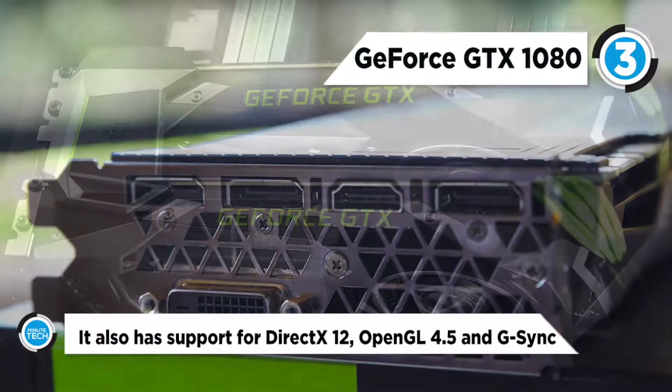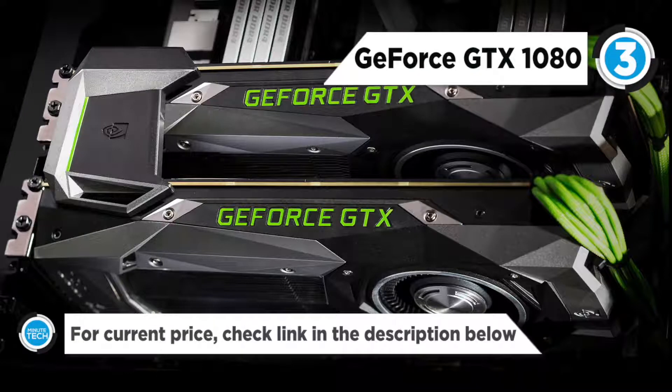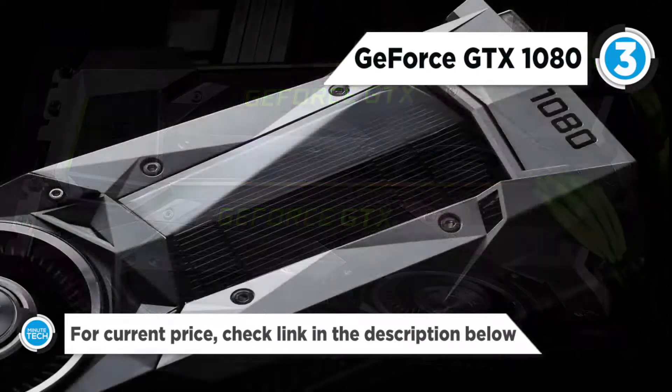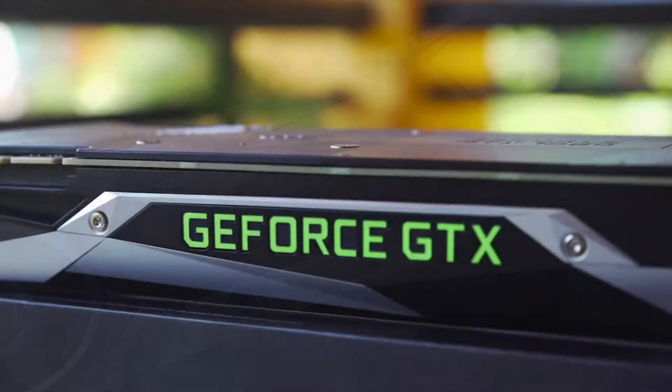It supports PCI Express 3.0 interface and includes DVI-D, HDMI and 3 DisplayPort outputs for expanded connectivity. Other features include NVIDIA ANSEL, which is a revolutionary new 360-degree image capture, and it also has support for DirectX 12, OpenGL 4.5 and G-Sync.